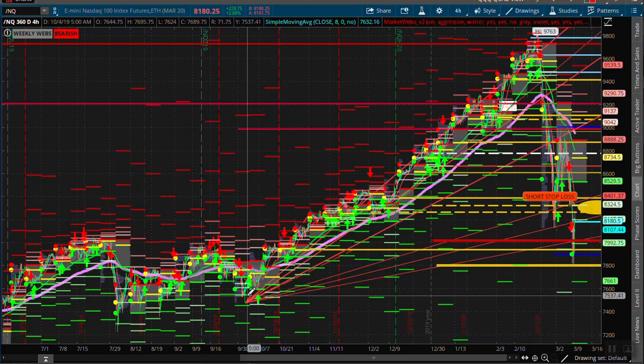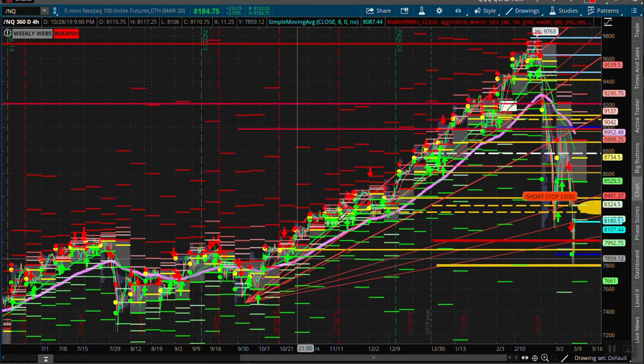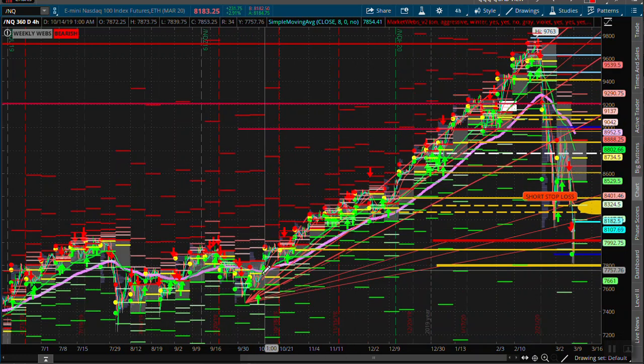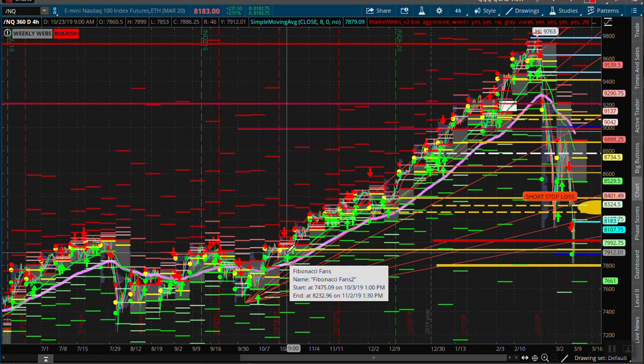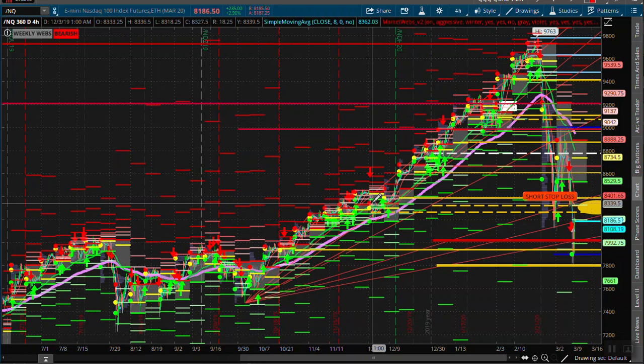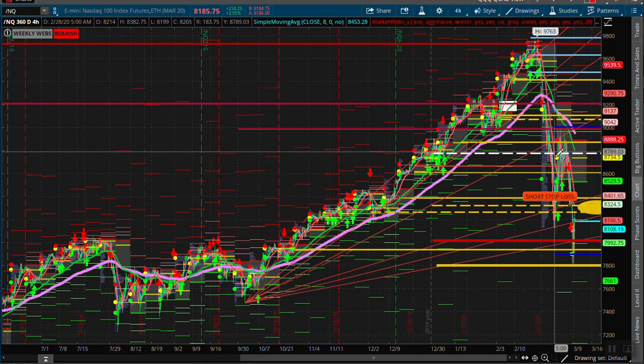Basically, this was the complete and total accelerated uptrend on the Qs. And if you remember, the Qs on the upside were leading over the S&Ps. And then on the way down, they seemed to be leading to the downside as well. Because we completely, as of yesterday morning, were breaking down past the FibFan lows. And that's why I was showing some relative weakness in the Qs.